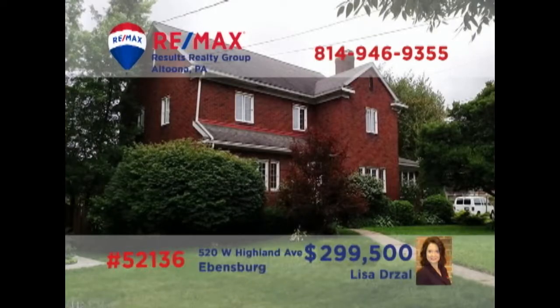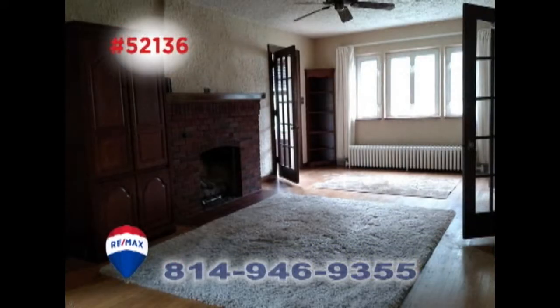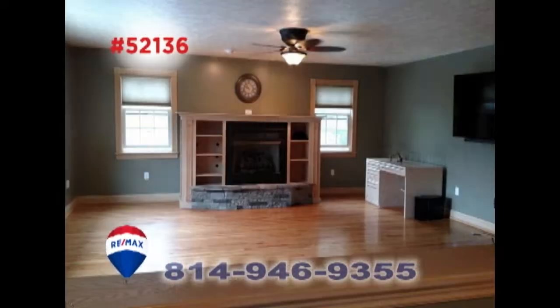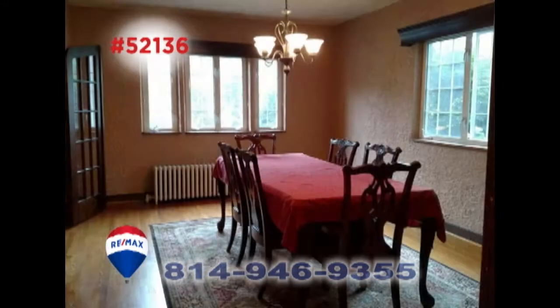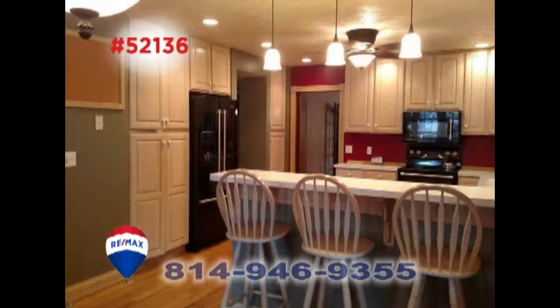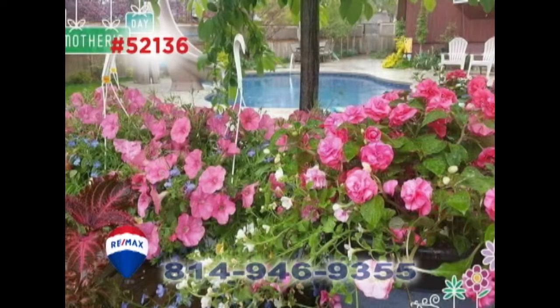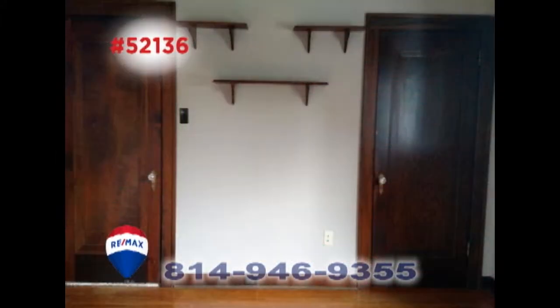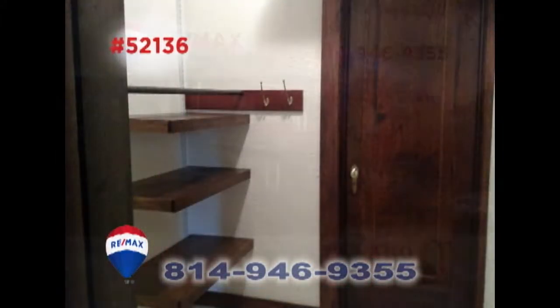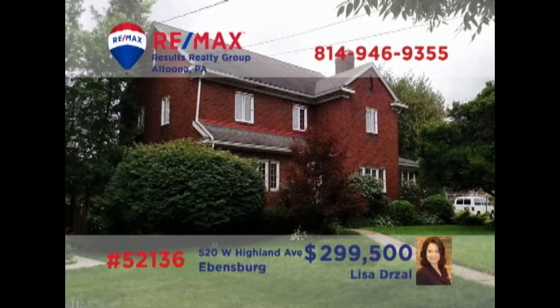Lisa Drauzel invites you to see the elegant charms of this Evansburg home. The sunny living room offers a gas fireplace, while the family room features a bay window and a second fireplace. Pass through exquisite French doors to enjoy the formal dining room. Other features include a well-appointed kitchen with breakfast bar, an in-ground pool, a covered deck, sunroom, and four bedrooms, including a master with a walk-in closet. See it all with Lisa right away.